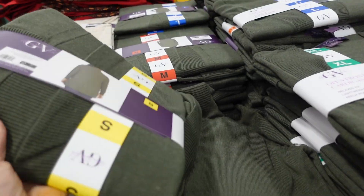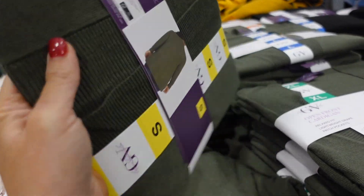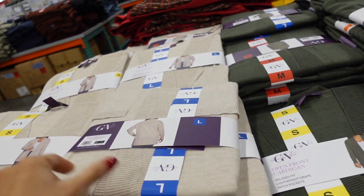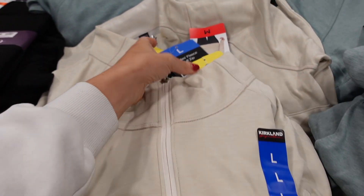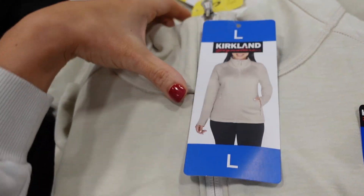Open front cardigans from Gloria Vanderbilt have really good length, two front pockets, ribbed wrists, and coverage in the back. Available in green, black, and beige. These are $15.99.